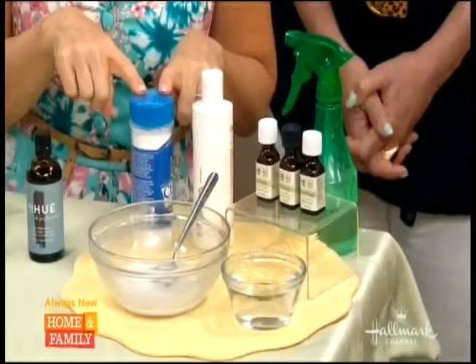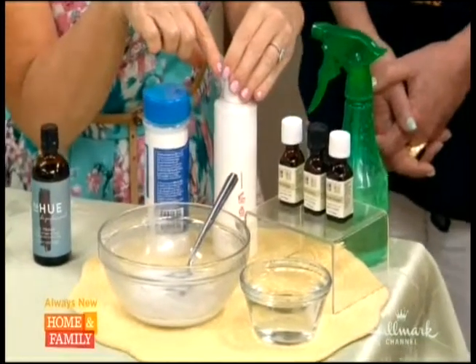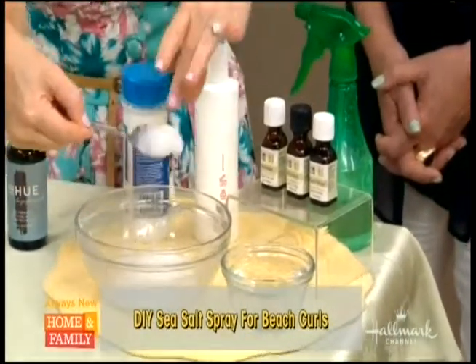You also want to look for an oil that has that UV protectant in it. It's 34 dollars for the HUE oil but a very little goes a long way. Last but not least, I'm going to do a do-it-yourself — an ocean sea salt spray. Get any salt, any conditioner you have at home, and your favorite essential oil.